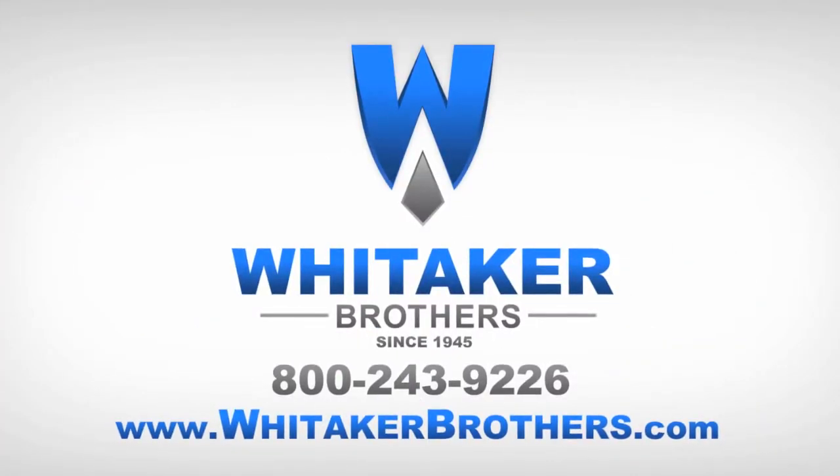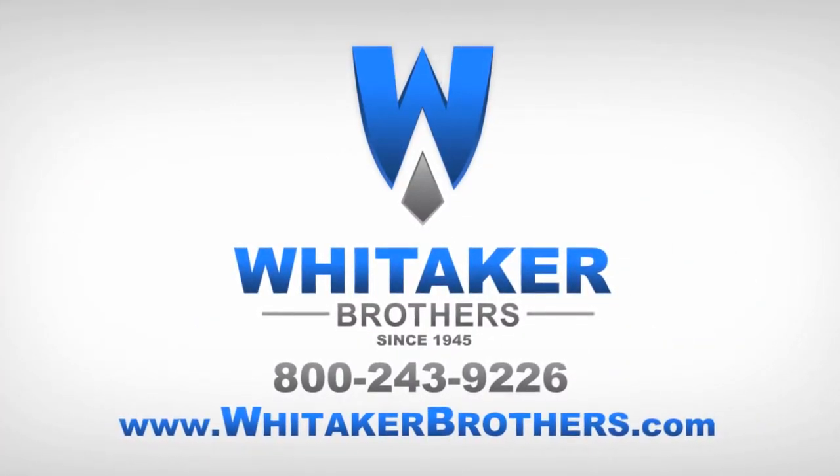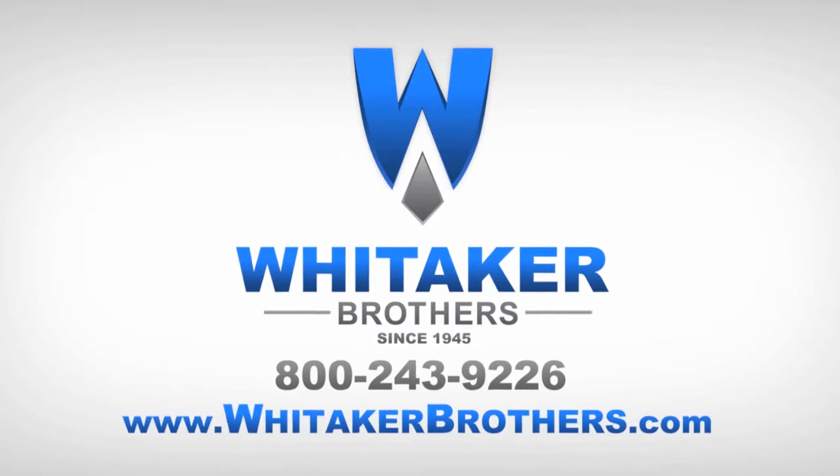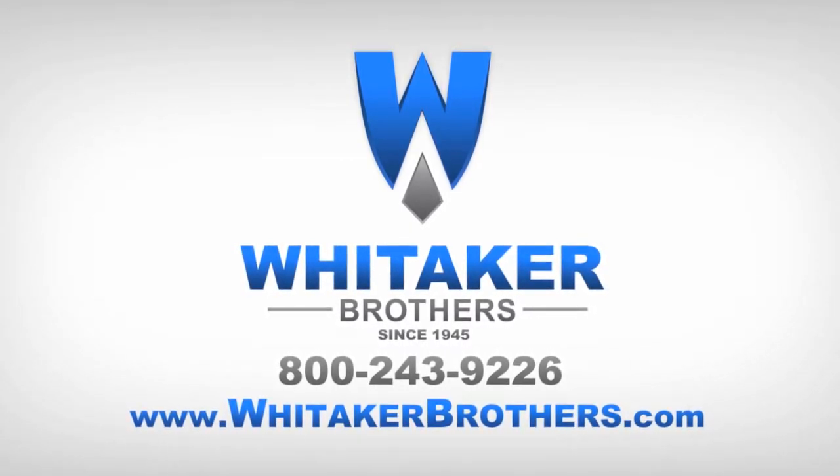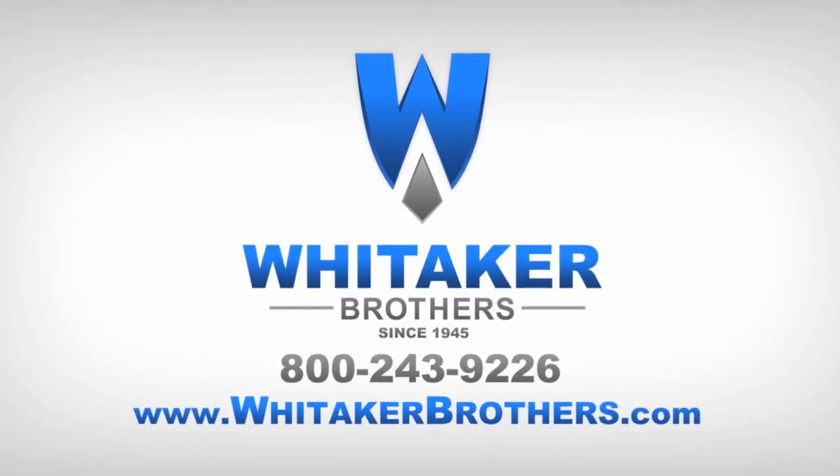For sales, service and support, visit WhitakerBrothers.com. If you have any questions about this product, you can check us out on Facebook, YouTube, Twitter, LinkedIn, or post a comment below.